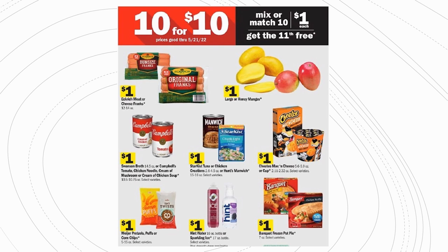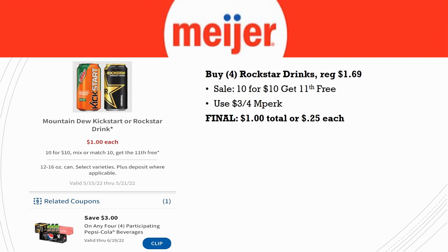Great 10 for 10 deal: grab four Rockstar drinks, regularly priced $1.69. Note: it is NOT attaching to Mountain Dew Kickstart — only the Rockstar. There's a $3 off four MPerks, making them $0.25 each. Make sure you scan these at the beginning of your transaction so the MPerks comes off before you scan other items to reach the 11th free item — and make sure that 11th item has no coupon attaching.